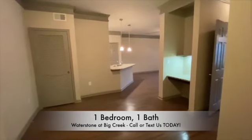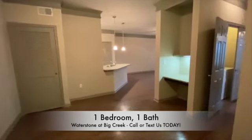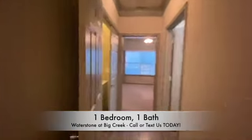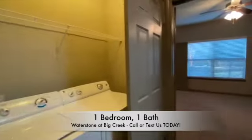After entering your apartment, you will be in your dining room area. To the right of that, you will have an office nook. Just down this hall, you will have a full-size washer and dryer to make laundry a breeze.